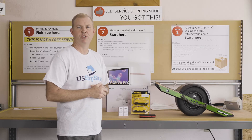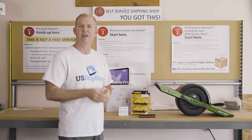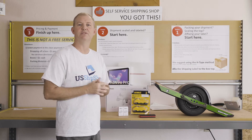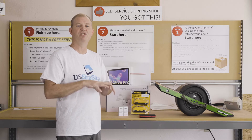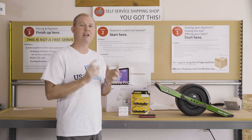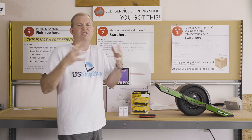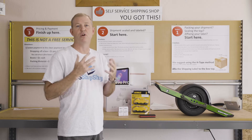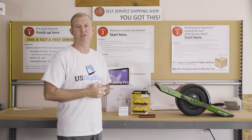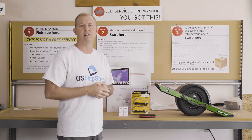Hi, Reg from U.S. Ship Shop here to share valuable information on shipping lithium-ion batteries. There are two main types: lithium-metal and lithium-ion. Lithium-ion are rechargeable and used in most of today's common electronics. Lithium-metal are not rechargeable, designed to be used once, and are used for devices such as heart defibrillators or emergency locating beacons. Lithium-metal are very difficult to ship internationally. Today, we will be discussing lithium-ion batteries.